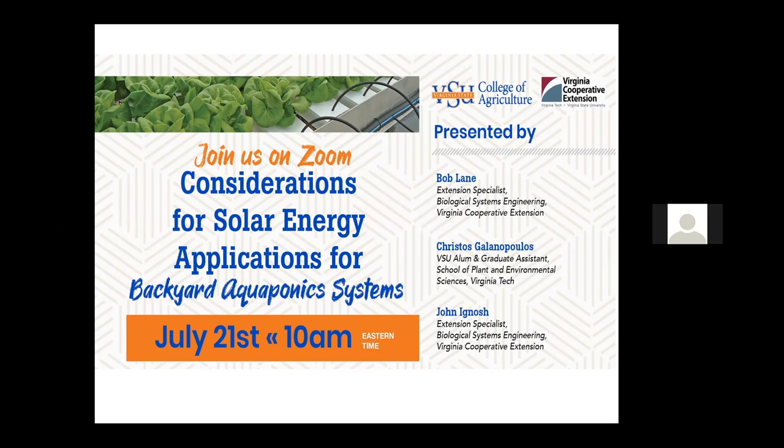Good morning everyone. Thank you for that introduction, Dr. Crosby, and for the invitation to present a brief webinar on some considerations for solar energy applications in backyard aquaponics systems. If everything's working right, my screen is being broadcast and you're seeing some slides.